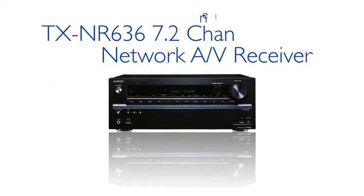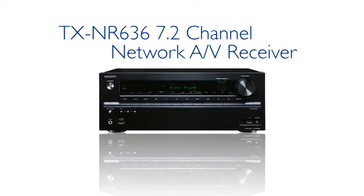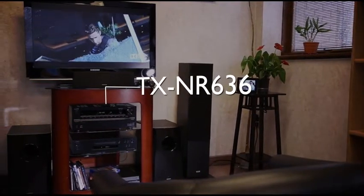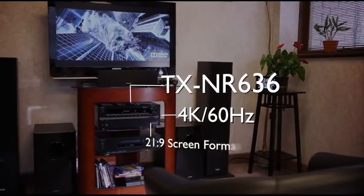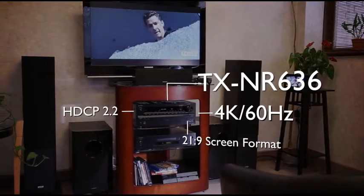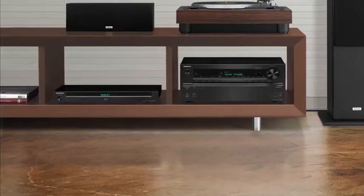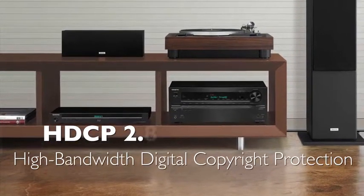Introducing the new TX-NR636 7.2 Channel Network AV Receiver. The TX-NR636 is the first receiver to boast not only HDMI connections supporting 4K 60Hz and 21x9 format, but also the latest DRM Copy Protection Compatibility, HDCP 2.2 and Universal Hi-Res Audio Streaming.